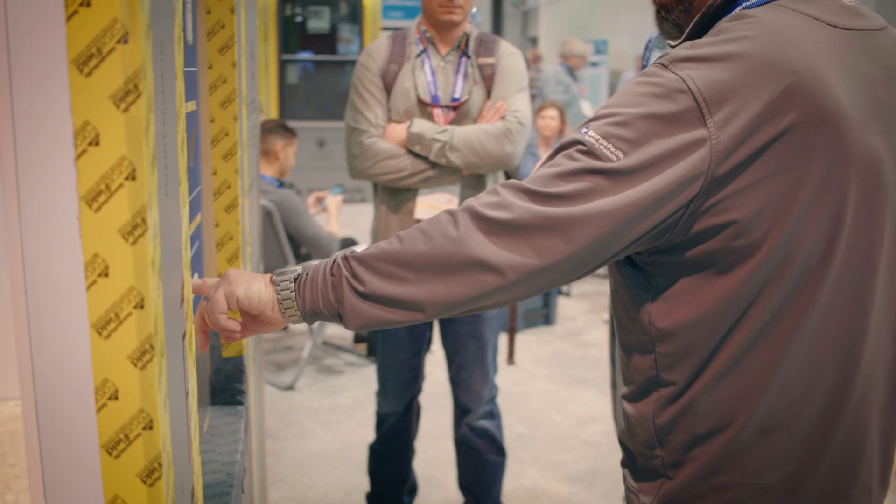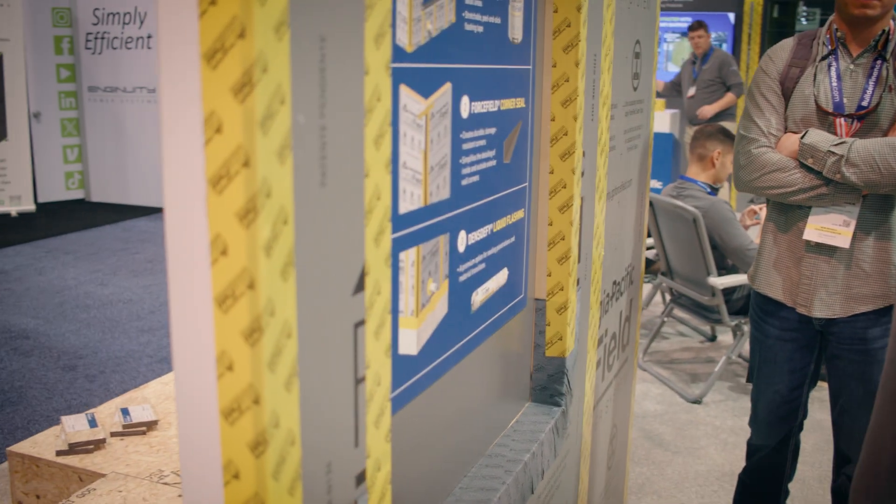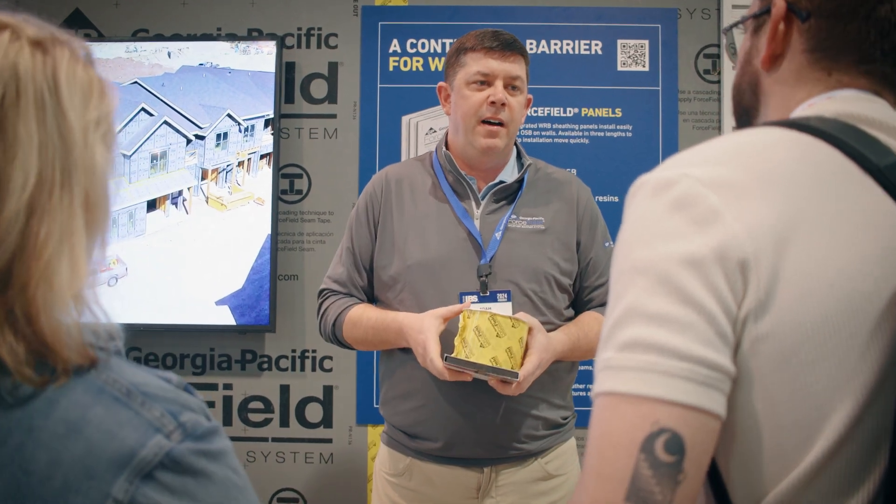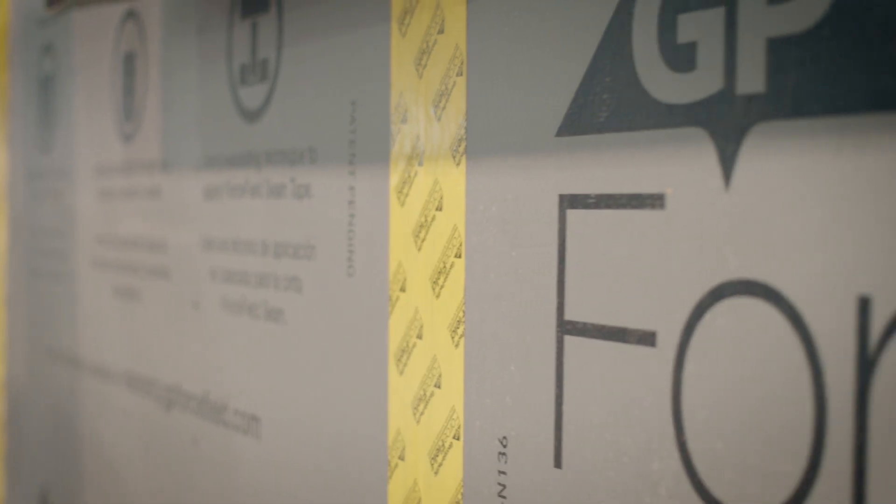In my experience, using ForceField compared to house wrap — ForceField is a bit faster simply because they don't have to wrap the house. That's one. Number two, they don't have to do an underlayment when doing the roofing, but they do have to install the seam tape. The difference is the time it takes them to do that, and the presentation for the customer just looks cleaner — the lines, the taping of the seams. It looks so much cleaner than house wrap flapping all the way around.